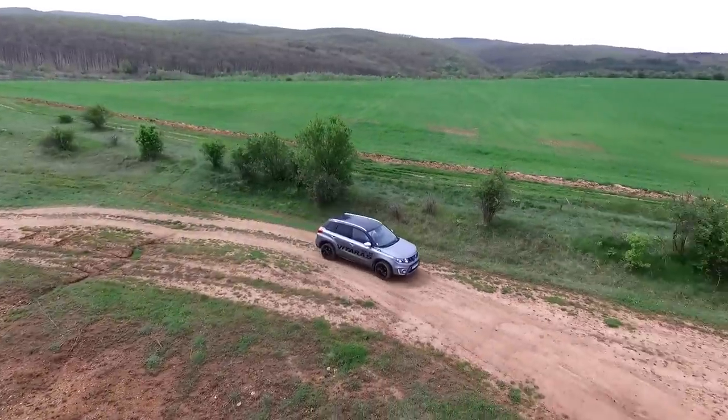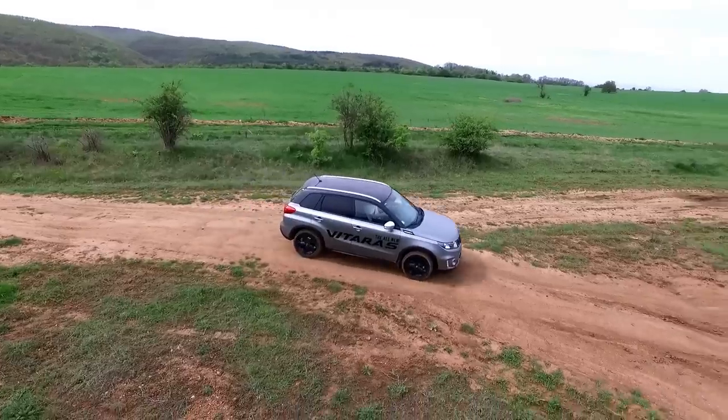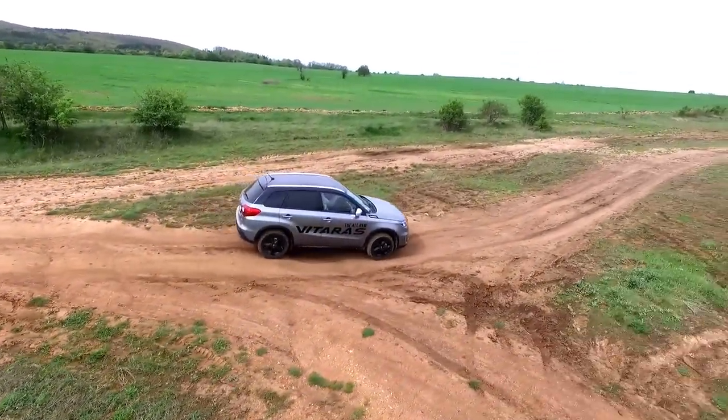We are going to learn how the All Grip system works. In its development, Suzuki has used a huge part of the knowledge and experience they have accumulated over the years.